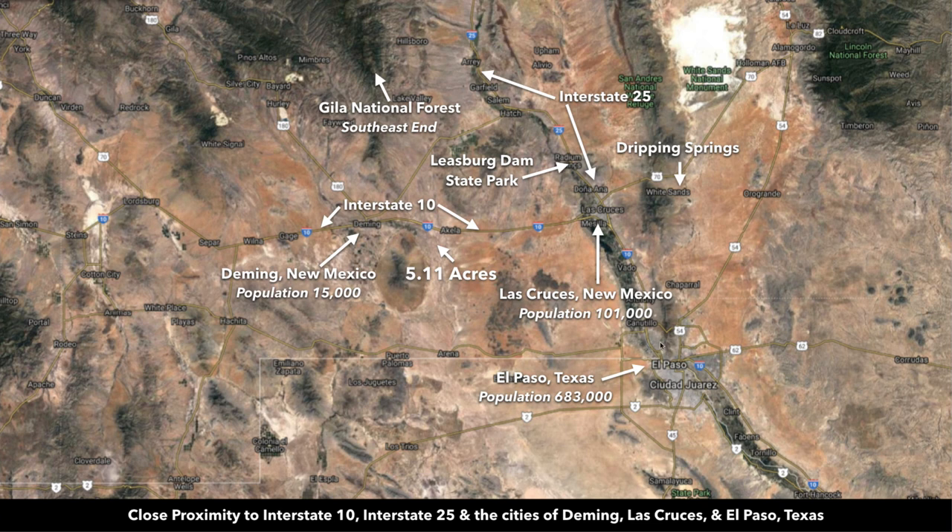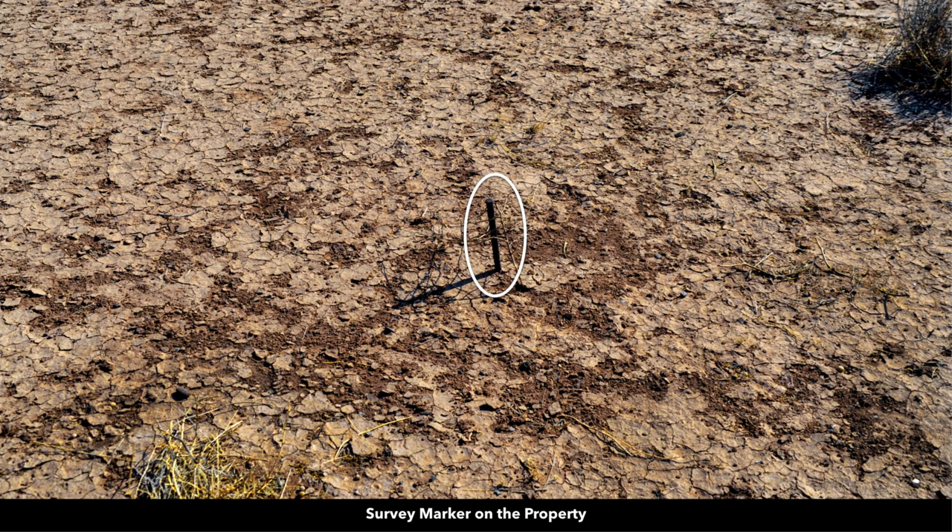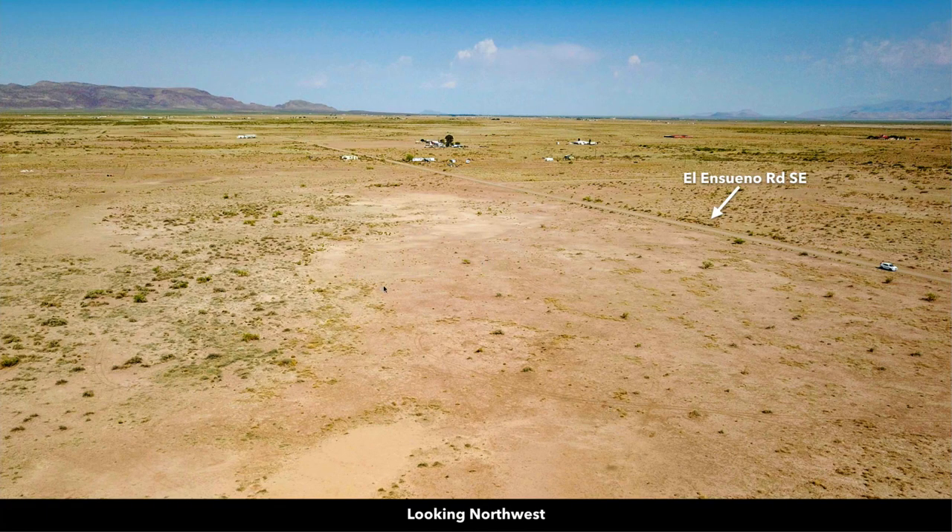El Paso has a population around 680,000 and there's an international airport there. Here's a survey marker on the property, and you can see that several of the nearby landowners have developed their properties to varying degrees — some have mobile homes, some have site-built homes.